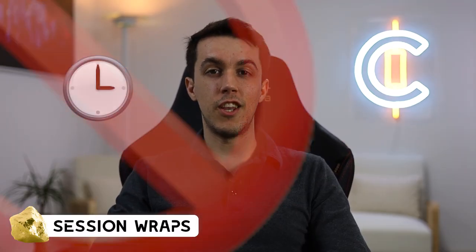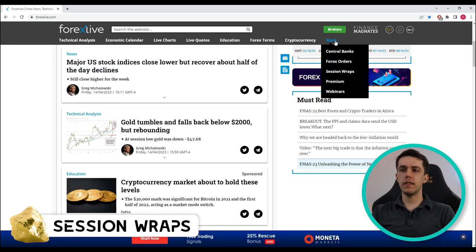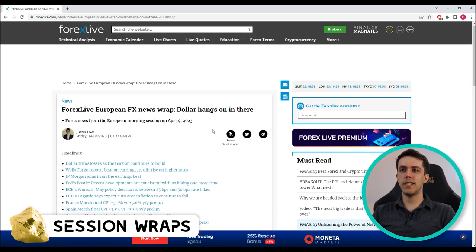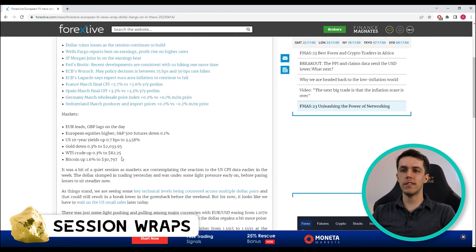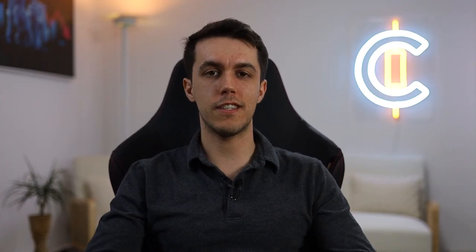Here's this video's first gold nugget. If you want to save time and not read the entire feed, here's a trick. Hover on 'More' in the top right and select 'Session Wraps'. At the end of their respective trading sessions, each analyst recaps his day's articles in a list and summarizes the key takeaways in one single article. They're literally serving this on a silver platter for free. These guys are amazing.